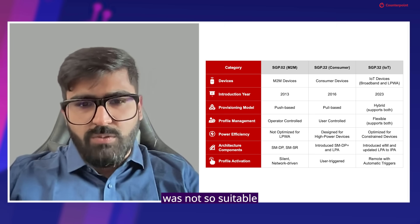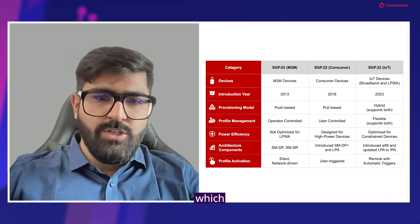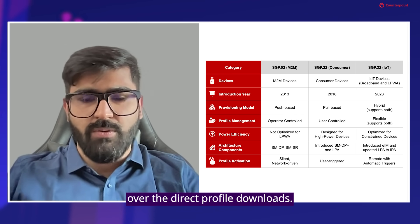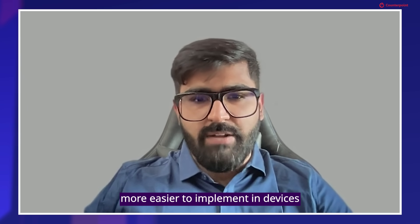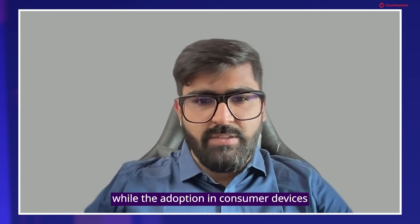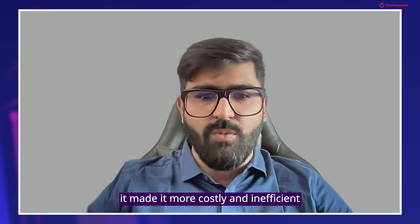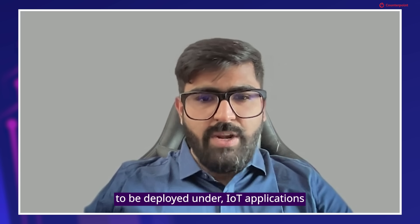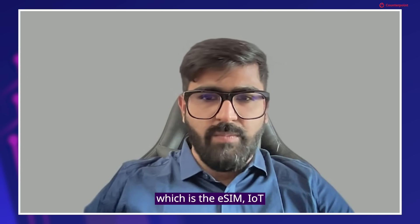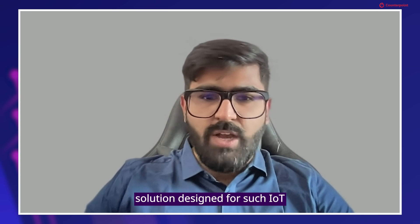This particular architecture was not so suitable for consumer devices. And hence, a new standard was born called SGP.22, the consumer eSIM standard, which was more flexible in terms of profile downloads. It gives the user more control over direct profile downloads, and it was easier to implement in devices such as smartphones, smartwatches, tablets, and PCs. While adoption in consumer devices has been growing rapidly, the same is not true with IoT devices, because the complex architecture made it more costly and inefficient for IoT applications requiring low power consumption and large-scale deployments. So the new standard, SGP.32, is a more simple, secure, and scalable solution designed for such IoT deployments.